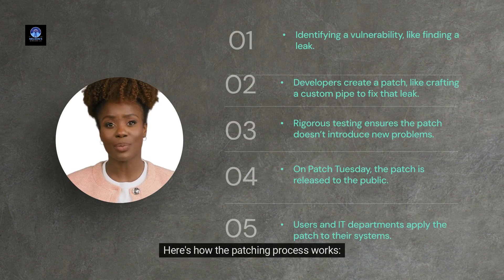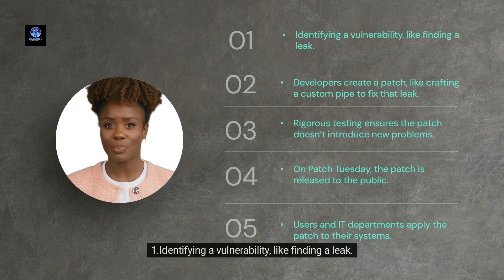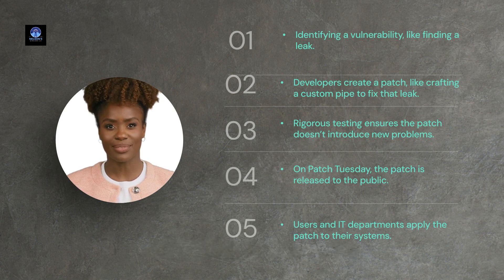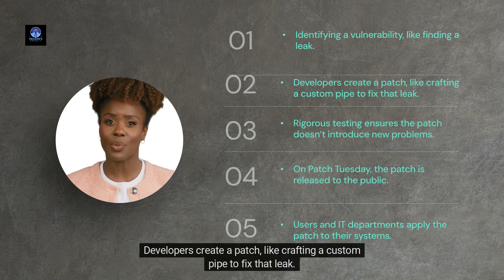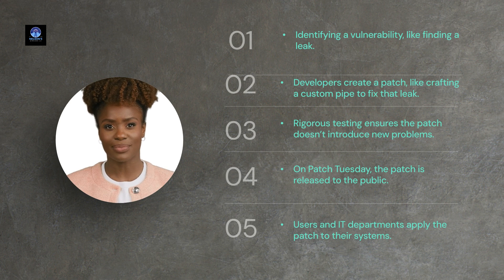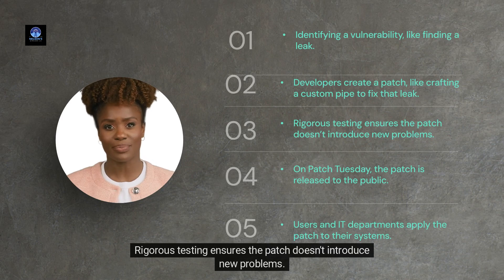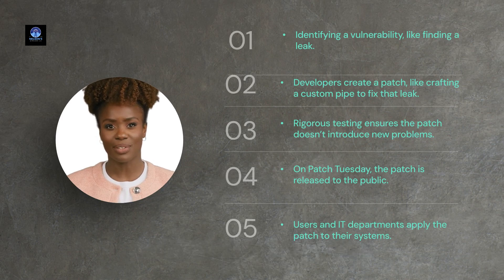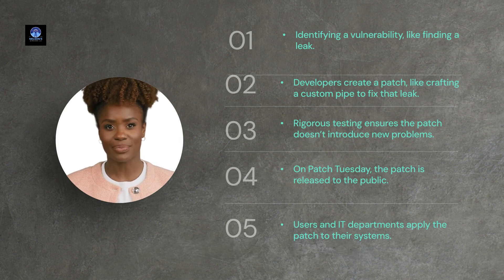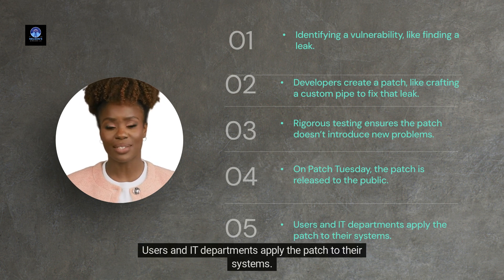Here's how the patching process works. One: identifying a vulnerability, like finding a leak. Two: developers create a patch, like crafting a custom pipe to fix that leak. Three: rigorous testing ensures the patch doesn't introduce new problems. Four: on Patch Tuesday, the patch is released to the public. Five: users and IT departments apply the patch to their systems.